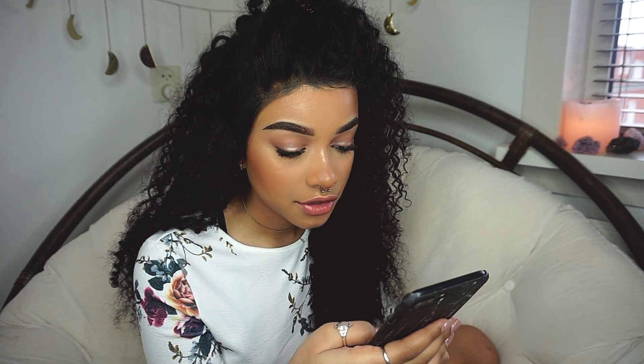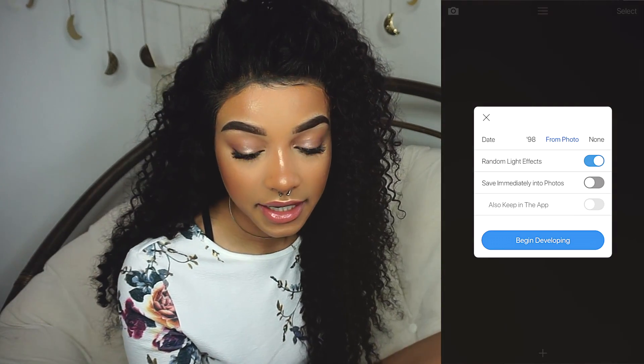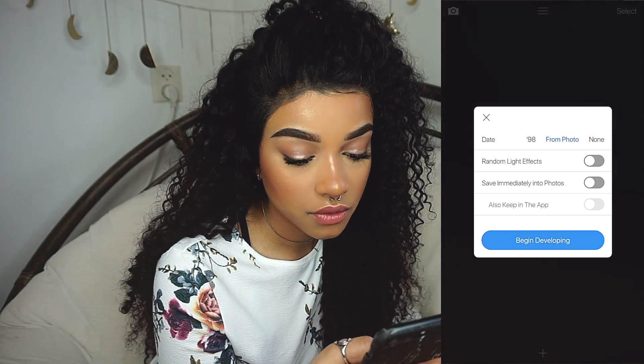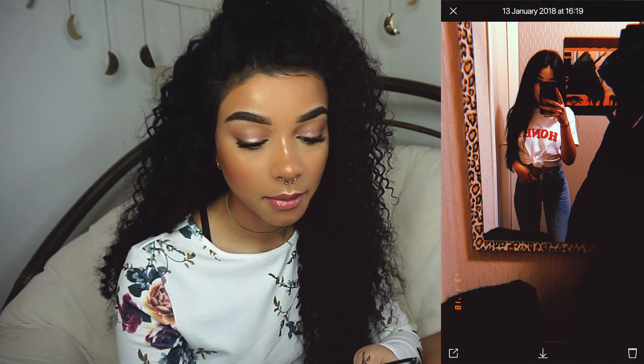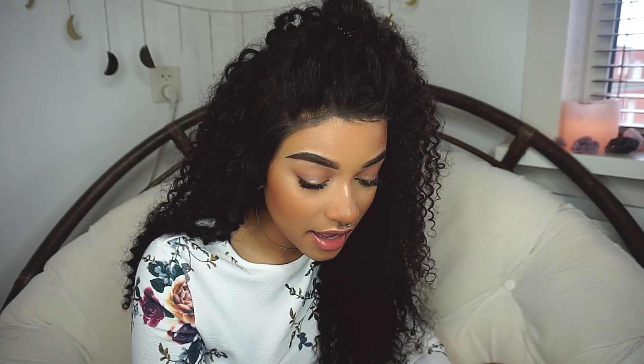People also always ask how, when I post on my story, I post these kind of film-looking pictures. For that, I use the app Hooji. You can open any picture you want and click if you want the date on it — you can choose from 90A, photo, or none. You can add a random light effect, save immediately into photos, and then begin developing. And this is what you get — it looks like it was taken on a disposable camera. It's pretty cool. I usually do that for my stories or if I want to be extra, or there's a picture I really like. That's pretty much it — that's how I edit my Instagram pictures.